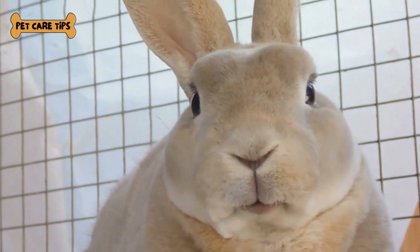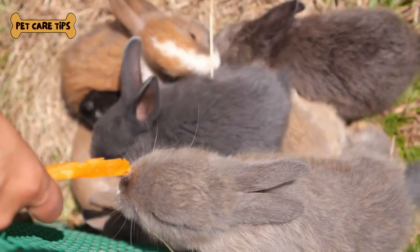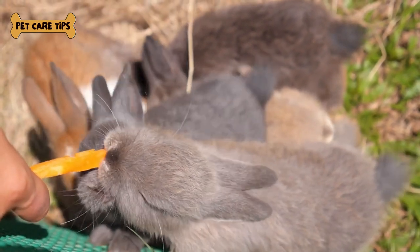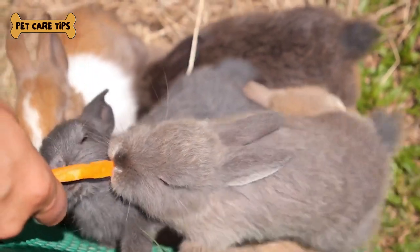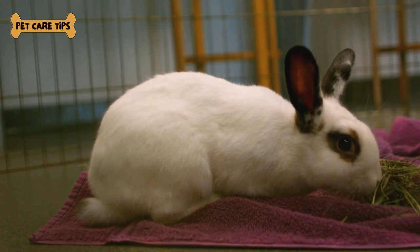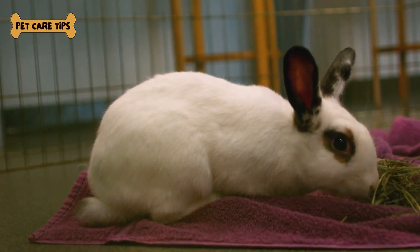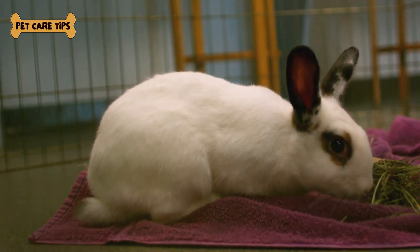Before we conclude, let's share some fun facts about Angora rabbits. Fun Fact number 1, Excellent Fiber Production: Angora rabbits produce some of the finest and softest rabbit wool, making it highly sought after by fiber artists. Fun Fact number 2, Various Colors: Angora rabbits come in a variety of coat colors, including white, black, and tortoiseshell.